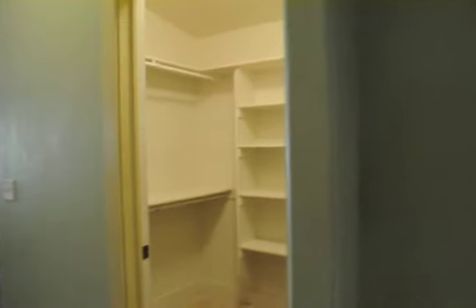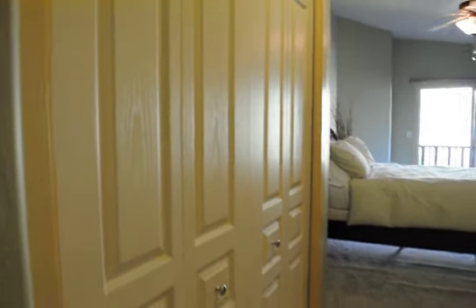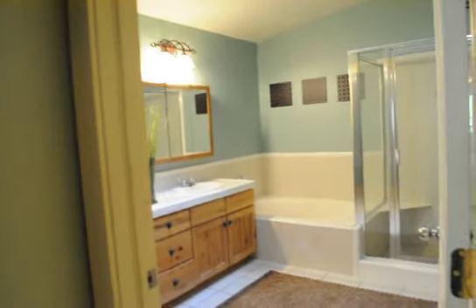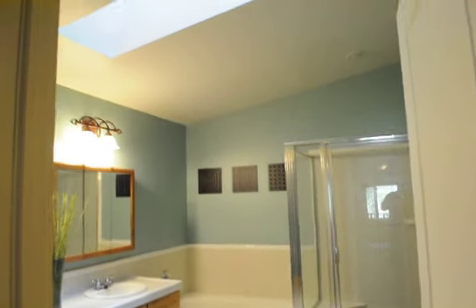As we head into the master suite you'll notice you can shut off the master suite. As you go through the master suite door you get the walk-in closet, and on the other side just a standard double closet. And on your right the master bath — tile floors, separate shower, soaker tub, and skylight.